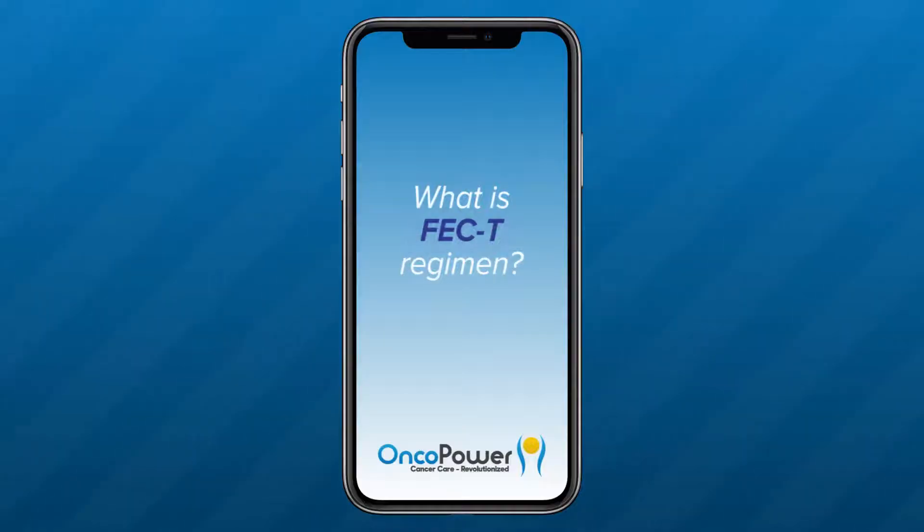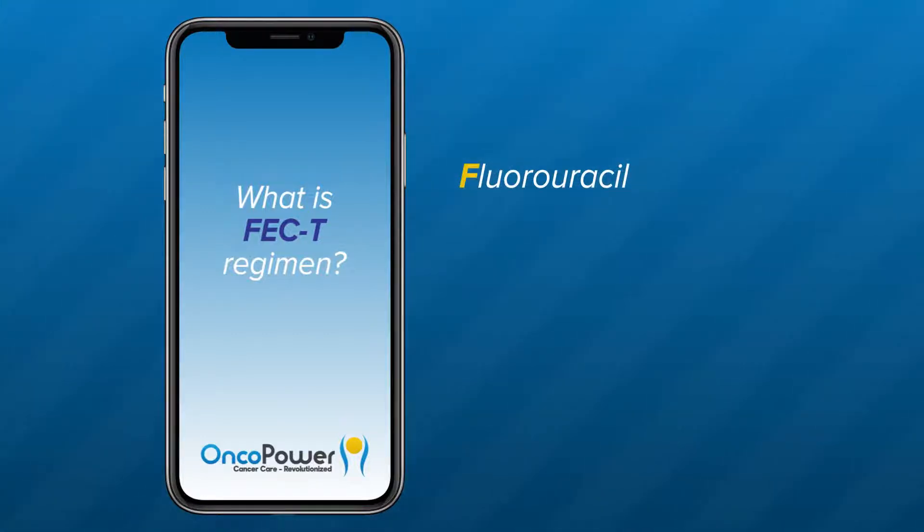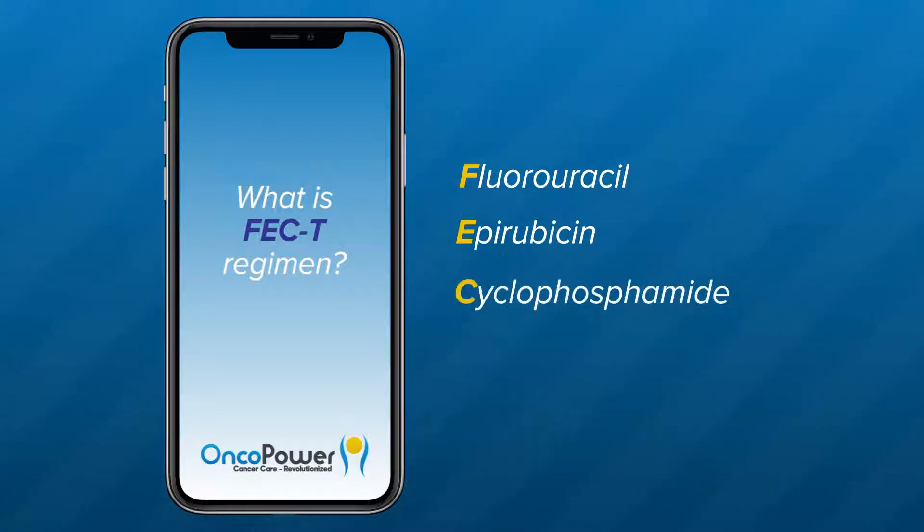What is FEC followed by weekly paclitaxel? This is a chemotherapy regimen formed of a combination of four drugs used to treat breast cancer. F is fluorouracil, E is for epirubicin, C is for cyclophosphamide, and T is for taxol or paclitaxel.